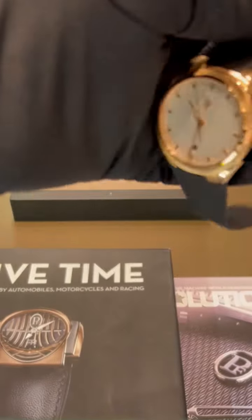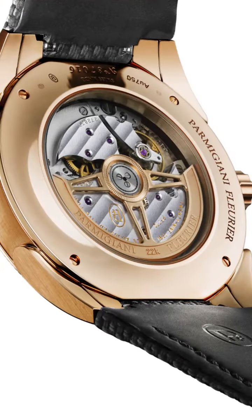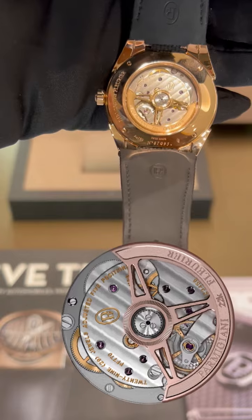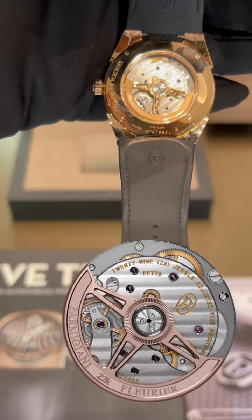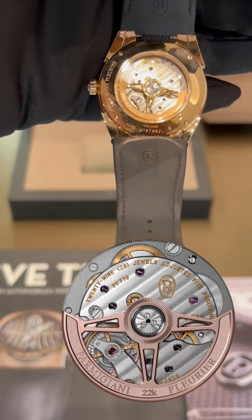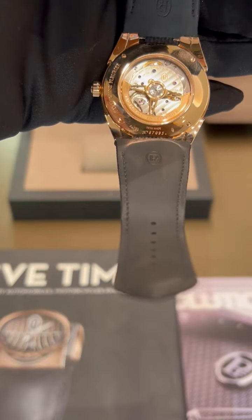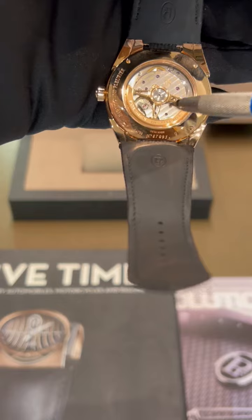The Tonda PF Sport Automatic, if we take a look at the reverse side, is equipped with the PF770 automatic winding movement. It is series mounted with a double barrel delivering a power reserve of 60 hours. This movement meets the highest finishing requirements, including beveled edges and Côtes de Genève decorated surfaces.